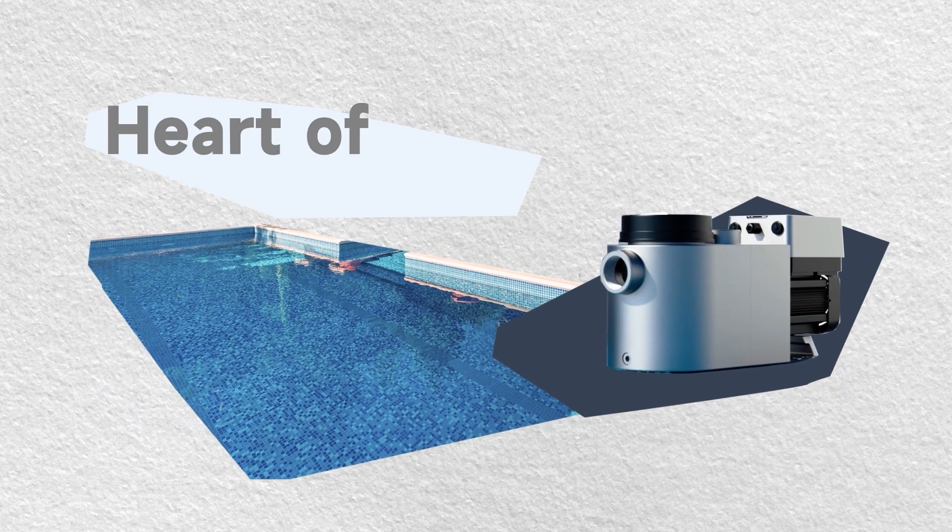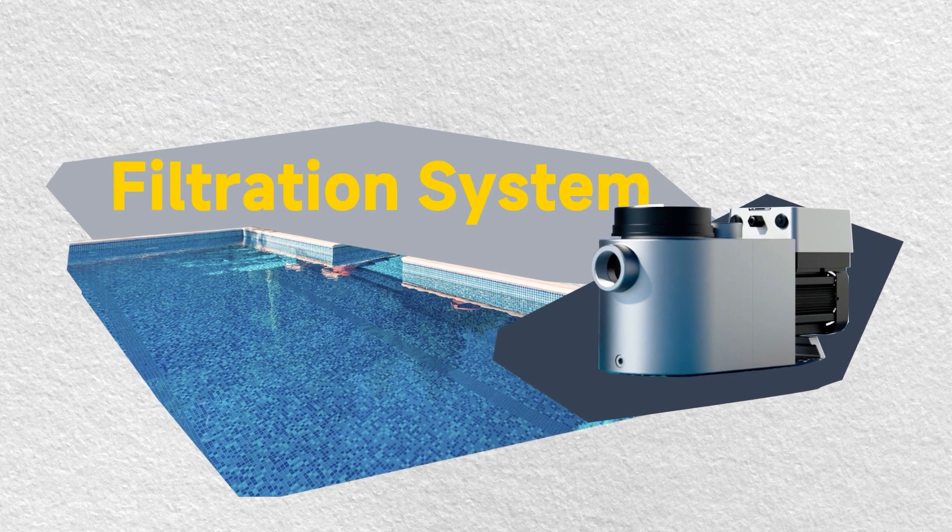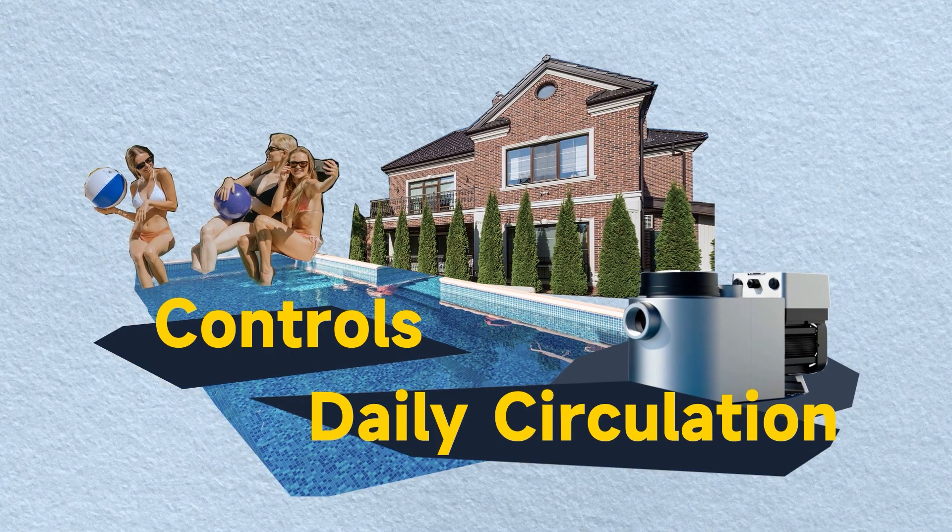Pool pump is the heart of every swimming pool's filtration system. It controls the pool's daily circulation.